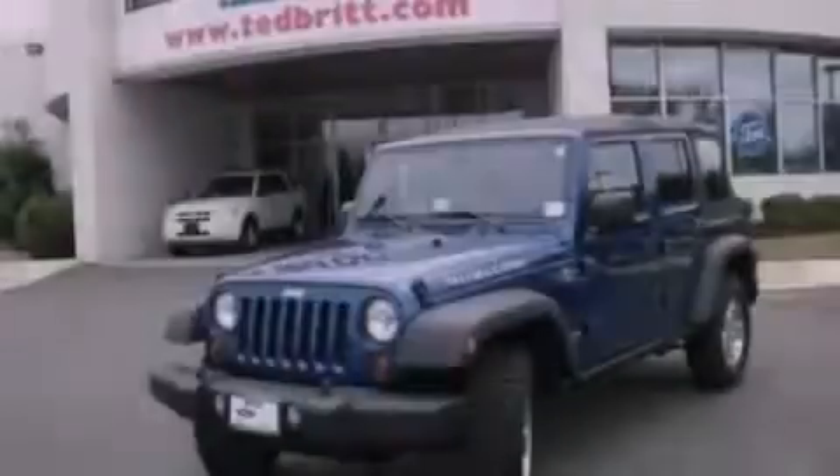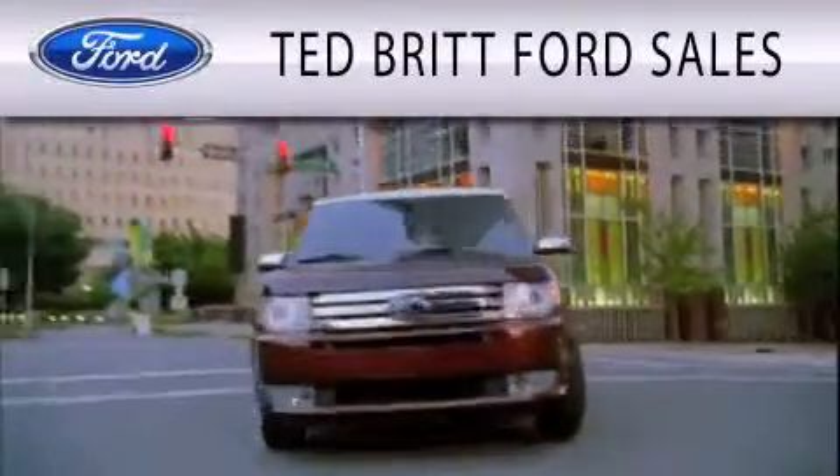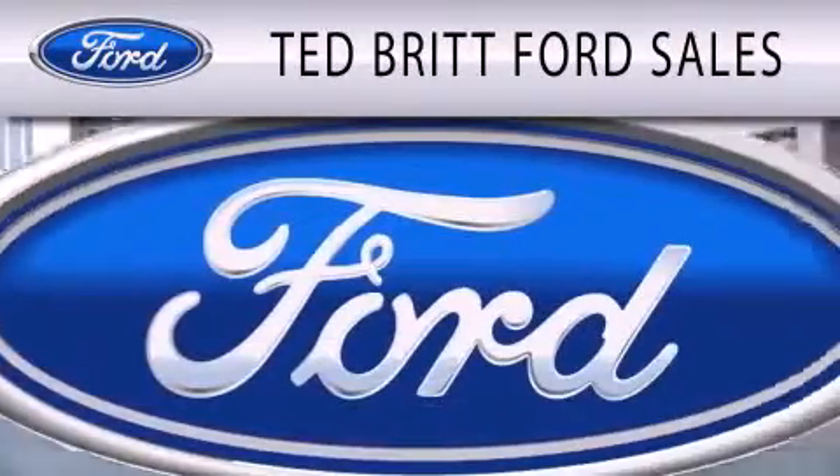Please call today to reserve this vehicle for a test drive. Ted Britt Ford Sales is dedicated to doing everything possible to ensure that the experience you have selecting your next vehicle is as pleasant as possible.